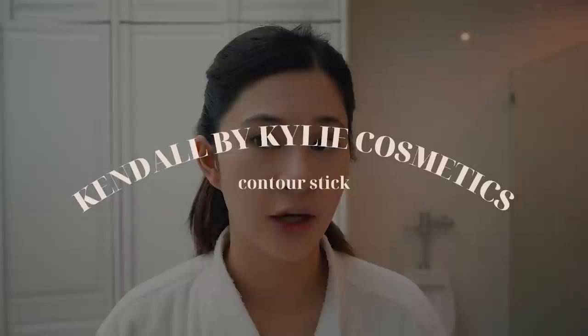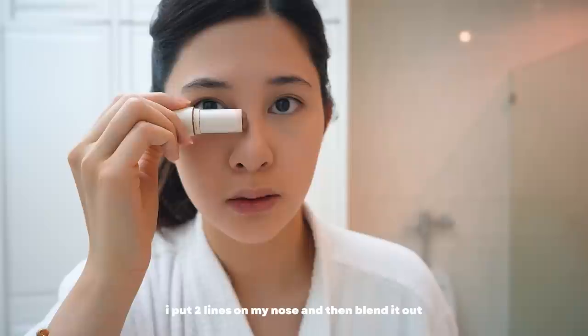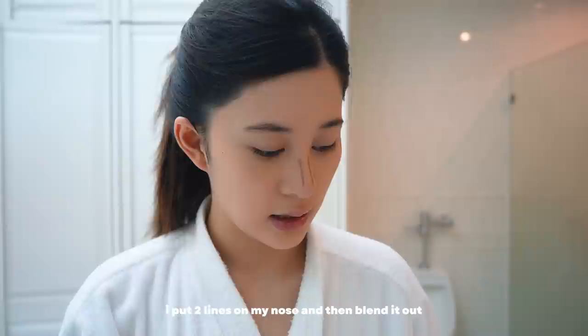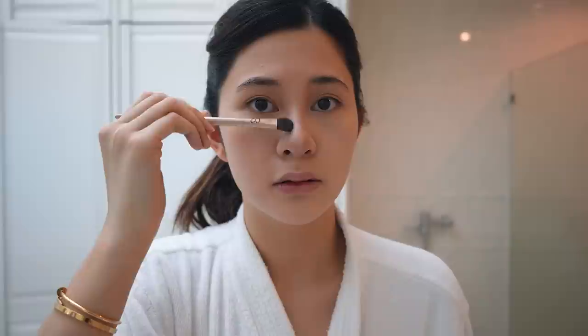Now I'm going to do my contour. I'm using the Kendall x Kylie palette in the shade Perfectly Cool — perfect for contouring. I put two lines on my nose and spread that out using a Sephora concealer brush that I use for my contour. I blend both sides — it looks crazy right now but you just keep blending to make sure there are no harsh lines. If it's too dark you can go back with your beauty blender and buff it.